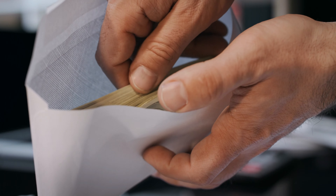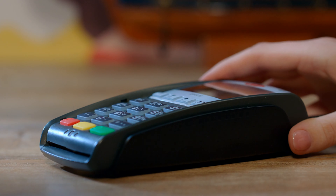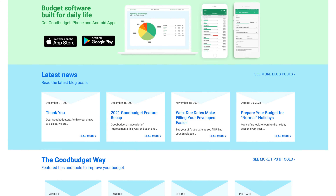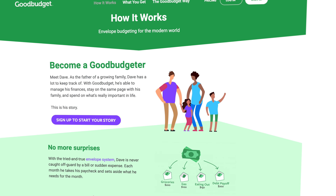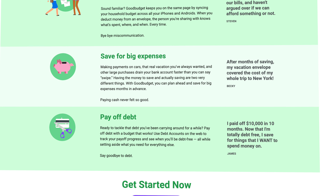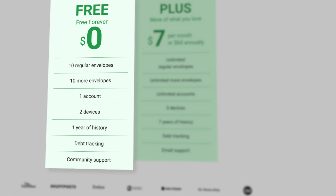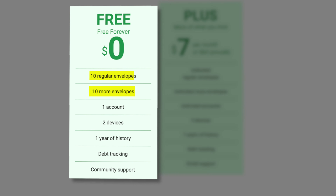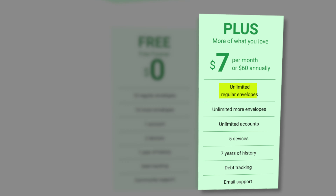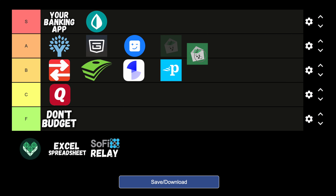Many people have used the envelope budgeting system, where you put physical cash inside an envelope for different budgeting categories — and once that money is gone, there's really no way to go over budget. The problem with this system today is that very few people carry around large amounts of cash, rendering the old school envelope method useless for a lot of people. So Good Budget uses a digital envelope method, setting money aside into digital envelopes for financial goals and expenses, including paying off debt or saving for a large purchase. With the free version you get 20 envelopes, and Good Budget Plus at $7 per month or $60 per year gives you unlimited envelopes and up to 5 devices. I love this innovative approach to an old school method of budgeting, so I'll be putting Good Budget in the A tier.